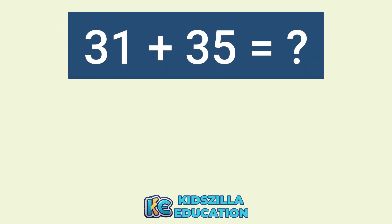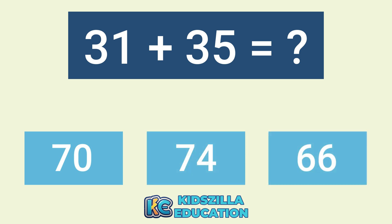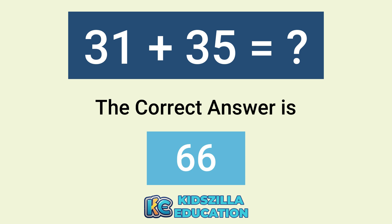What is the answer of 31 plus 35? The options are 70, 74, or 66. The correct answer is 66.